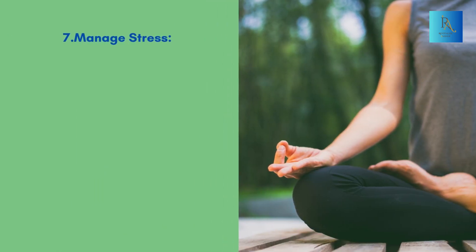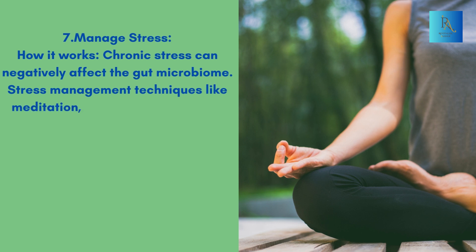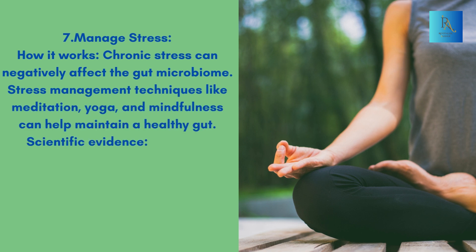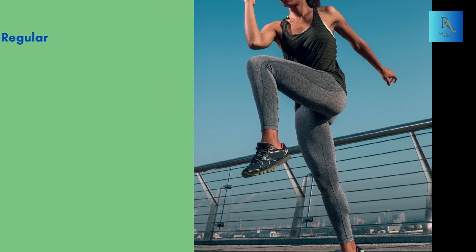7. Manage Stress. How it works: Chronic stress can negatively affect the gut microbiome. Stress management techniques like meditation, yoga, and mindfulness can help maintain a healthy gut. Scientific Evidence: Research suggests that stress reduction can promote a balanced gut microbiome.